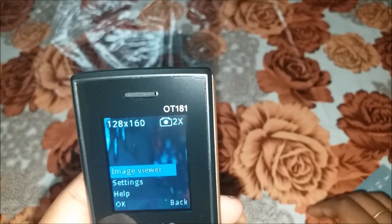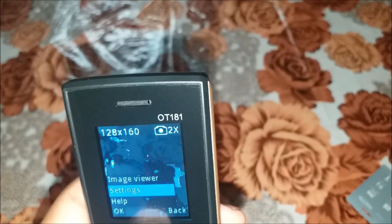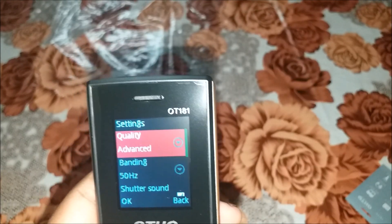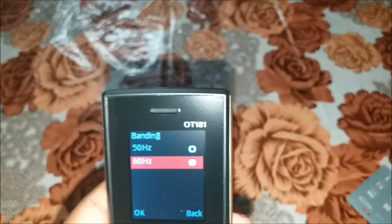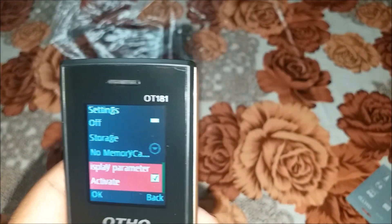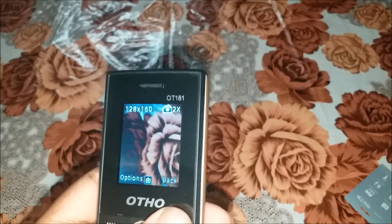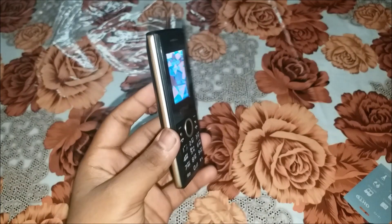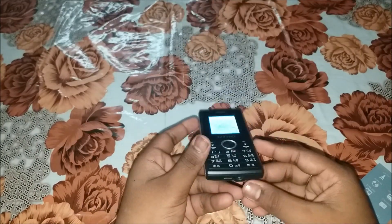We can set the resolution in the camera. Quality is normal — we keep it in advance. It has 70H shutter sound, auto save, memory card support, and a lot of things. So friends, overall this phone is pretty good. If you want, you can buy it using the link in the description of the video.